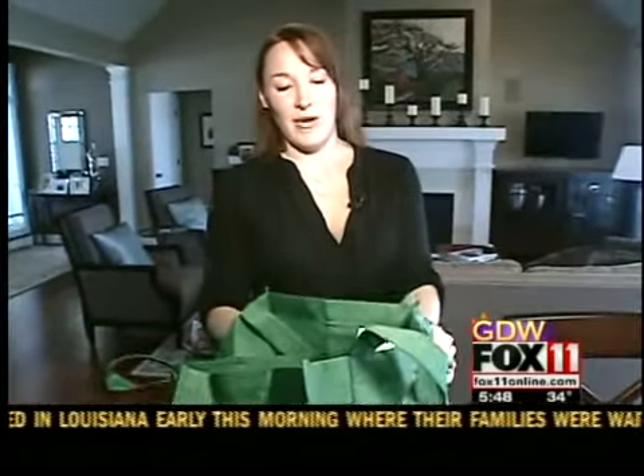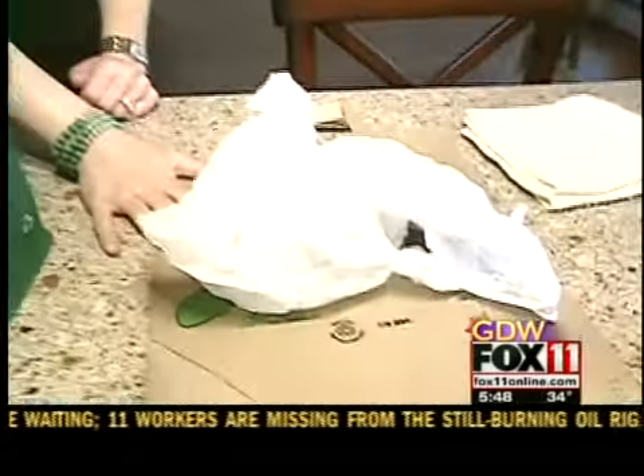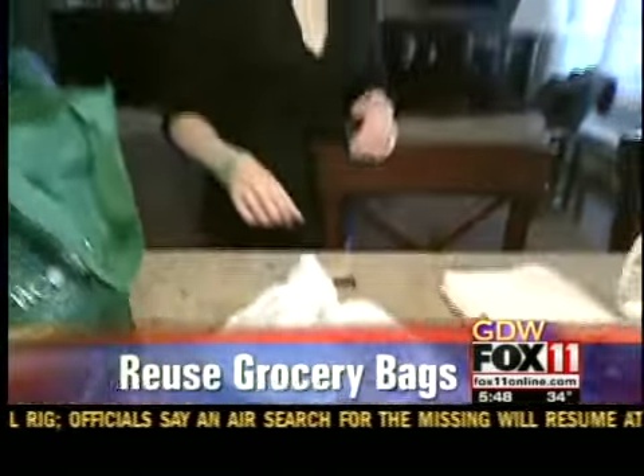A great way to go green is to start using reusable grocery bags or even recycling the paper ones you get. And you can now recycle your plastic ones — bring them back to the grocery store.